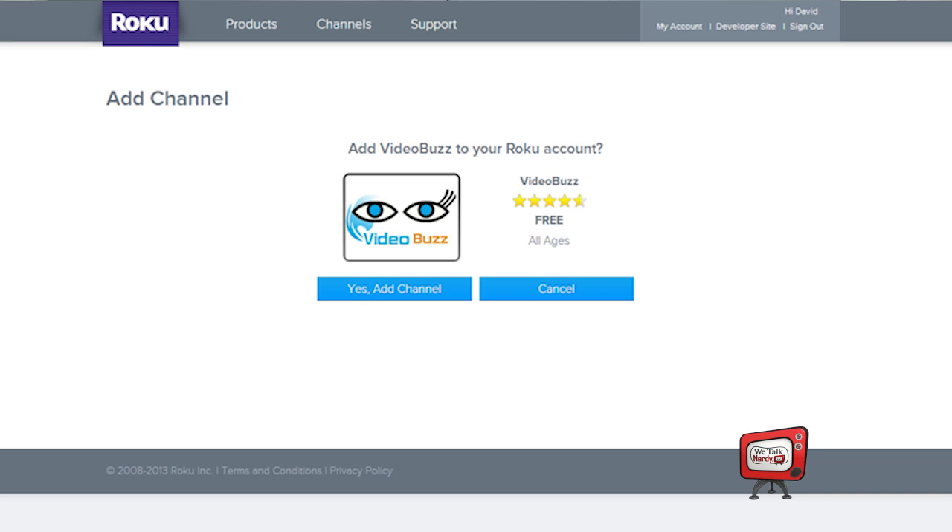Step three, click yes and add the channel. And then step four, you're going to need to enter your Roku password to add the channel. I had forgotten mine, but Roku reset it for me and sent me an email with the new password.